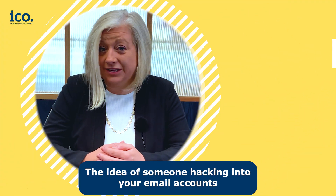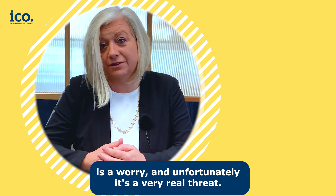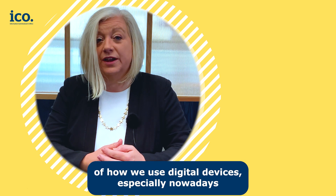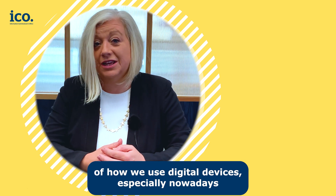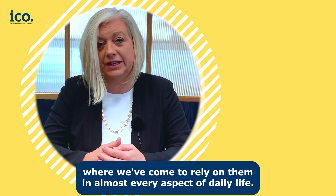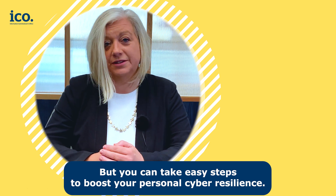The idea of someone hacking into your email accounts is a worry, and unfortunately it's a very real threat. Opportunistic criminals are taking advantage of how we use digital devices, especially nowadays where we've come to rely on them in almost every aspect of daily life. But you can take easy steps to boost your personal cyber resilience.